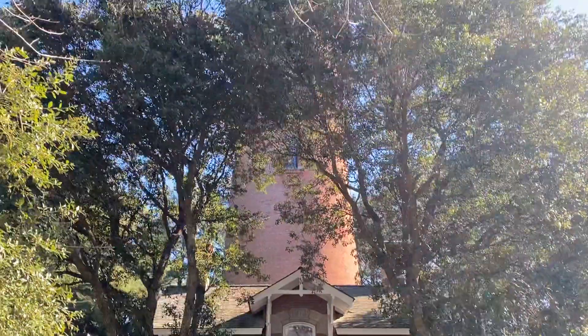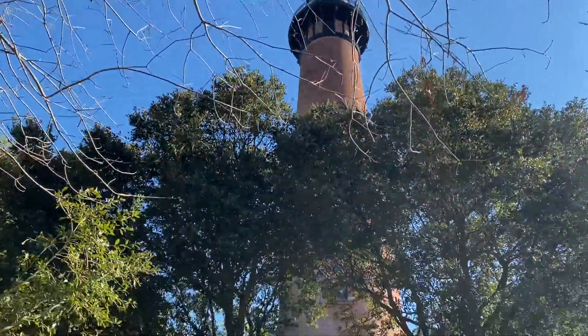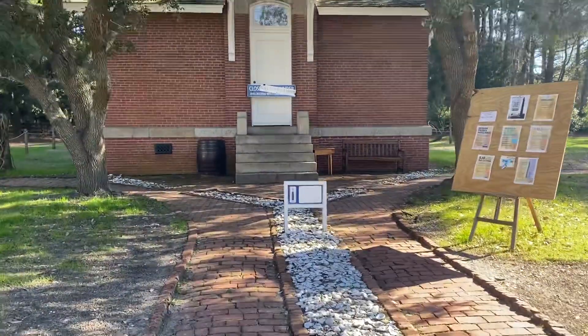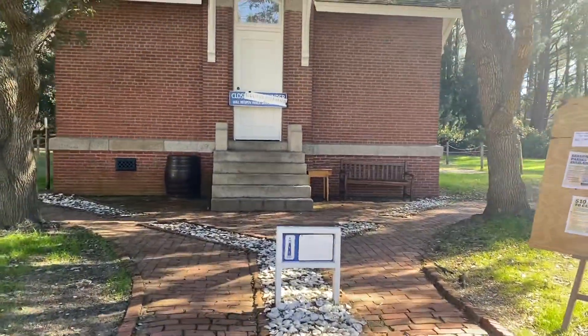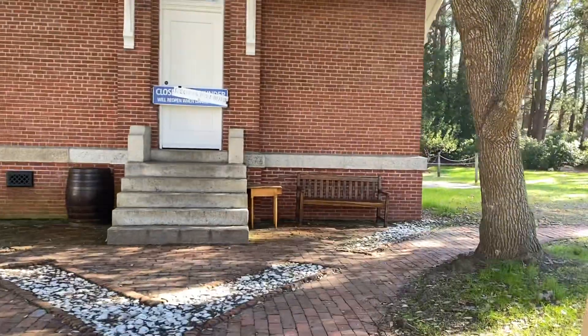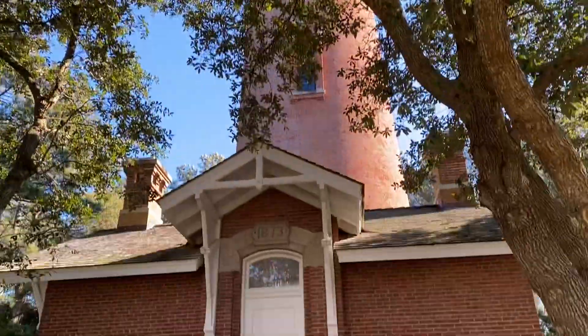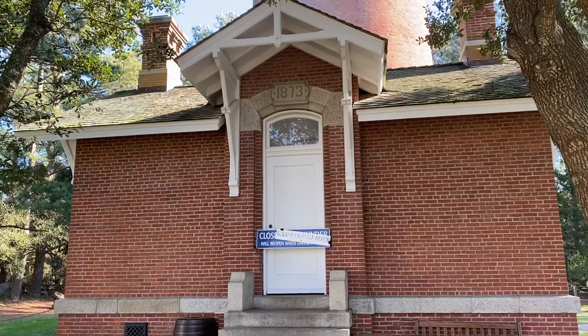Let's check out this beautiful view of the lighthouse. Let's go read some facts about the lighthouse, and then I'll show you a bigger view of it. I'm going to read some facts about this lighthouse.